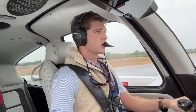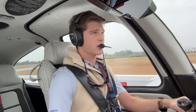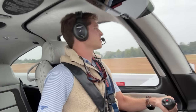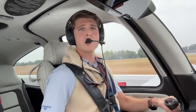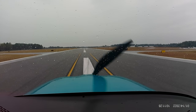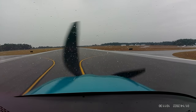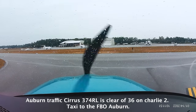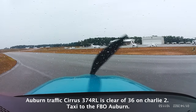There she blows. Dump the flaps. Mixture to the X. Okay, rainy in Auburn too — I lied. So there it is. Get that Charlie-2 turn off. Auburn traffic, Cirrus 374 Romeo Lima, clear of runway 36 on Charlie-2, taxi to FBO, Auburn.